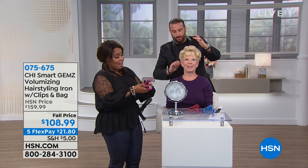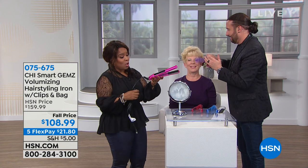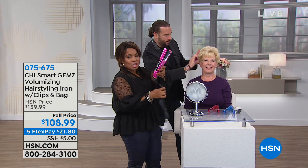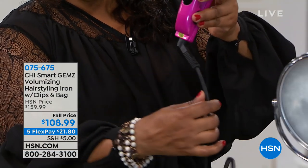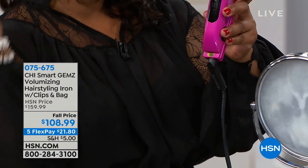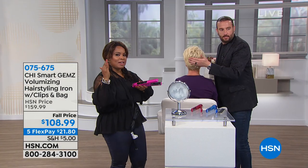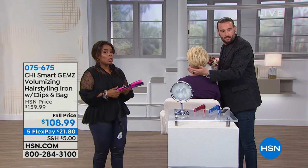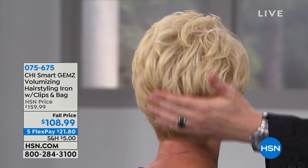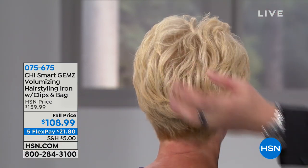Today's the day to order it. Look at how beautiful Jan's hair turned out — her hair splits right here down the middle. Look at that.